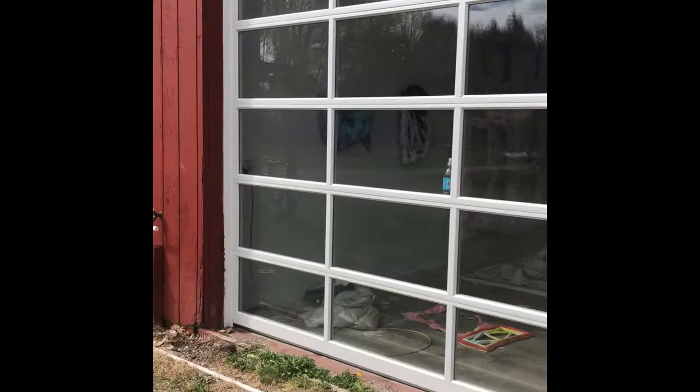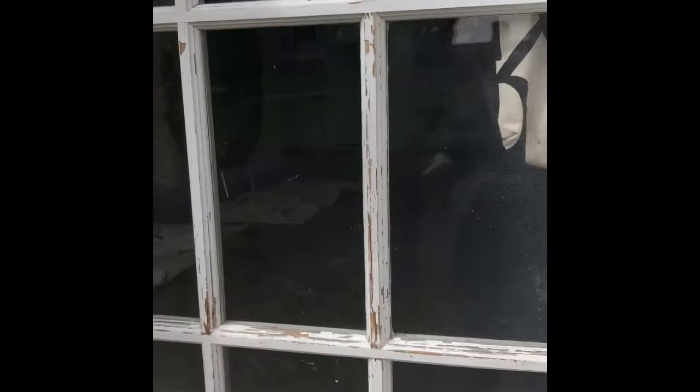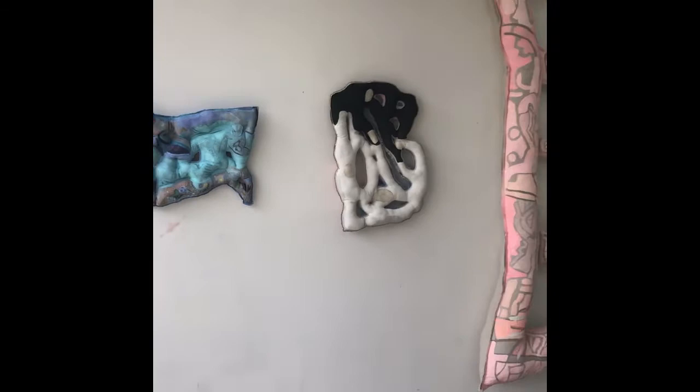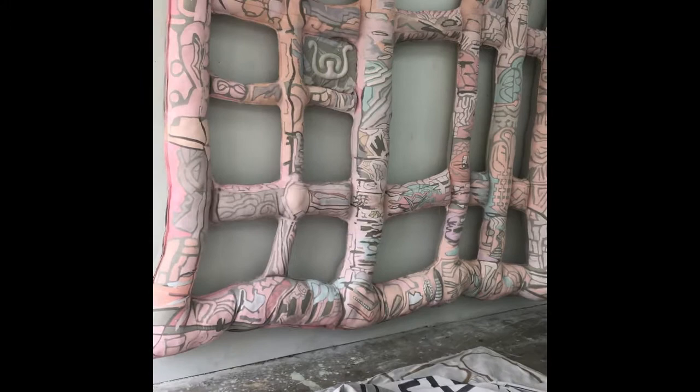I have this nice glass door in the front that lets in a lot of light. Luckily for me, the ceilings are pretty high so I can make this big work, and you can see I've got some things on the floor that are pushed aside.